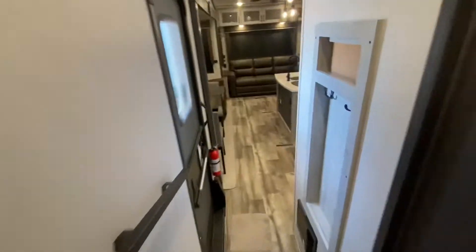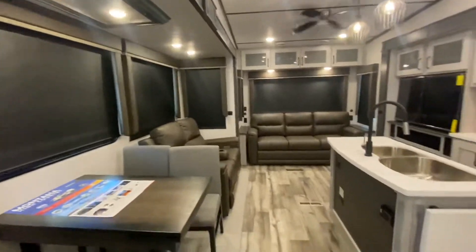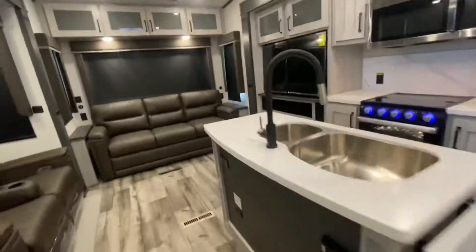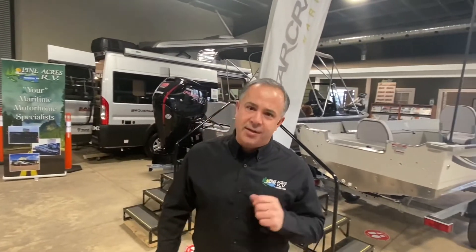Absolutely phenomenal. Folks, if you're looking for a high quality fifth wheel at a reasonable price, come see us at 80 Commerce Street, Moncton, New Brunswick. I certainly hope to see you soon. If you like what you see, please give us a call at 388-5751, or you can send us a text, email, and we can even do FaceTime with you if you want to see more.